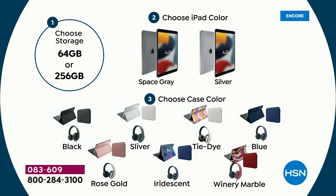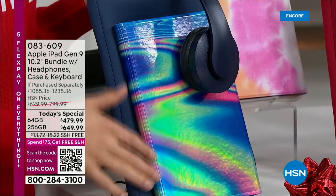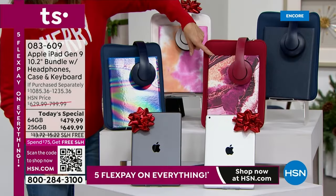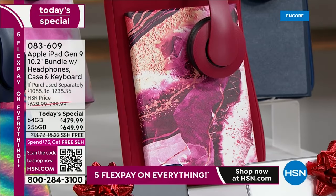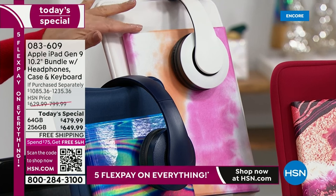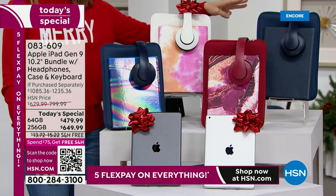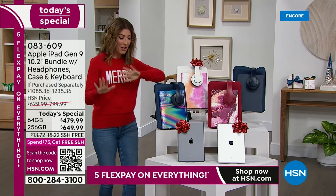Then you'll choose your case and accessory color. We have three prints and four solids. Let me show you the prints up close. We have a brand new iridescent print — almost like a gemstone, like beautiful gorgeous abalone. Back by popular demand, we have the wine marble, which sold out very quickly last time. We also have the tie-dye, a little pink and orange, very popular. And then four solids: blue, black, rose gold, and silver.